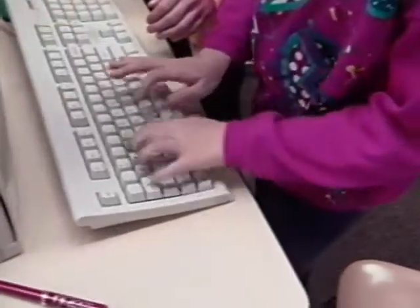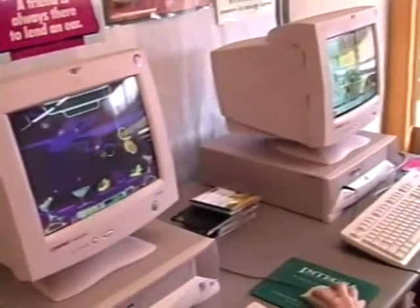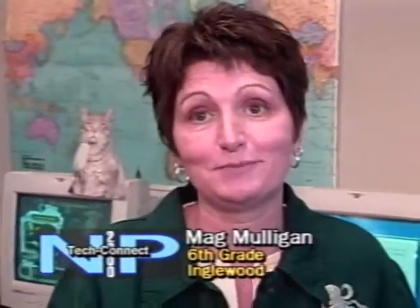We're doing a PowerPoint for noise pollution. In our 13 elementary schools, each classroom in grades 4 through 6 now has four computers, a printer, and a large screen monitor. Technology here at Inglewood seems to be moving along.